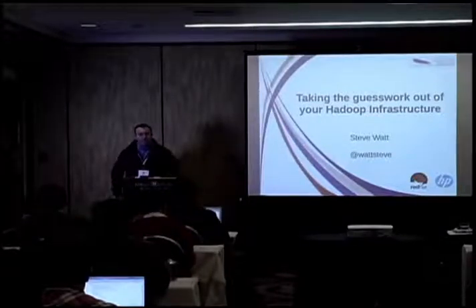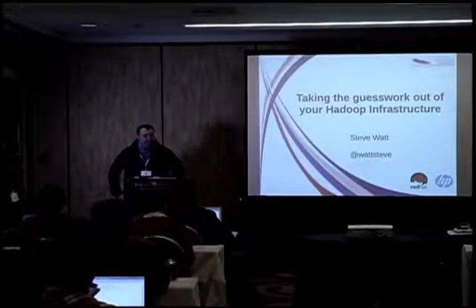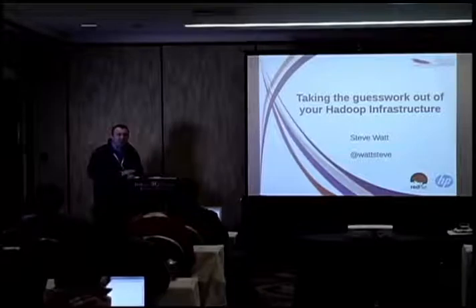Our next speaker is Steve Watt, and he's going to talk about taking the guesswork out of your Hadoop infrastructure. Hi folks, Steve Watt. I'm going to be presenting on taking the guesswork out of your Hadoop infrastructure.